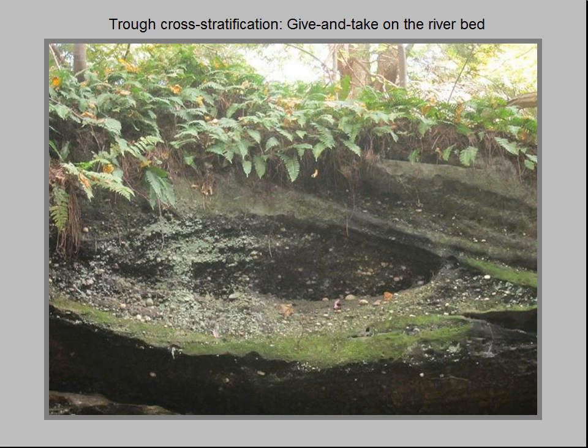Gravel-filled troughs like this one are characteristic of braided streams. Braided streams occur in high latitudes, at the toe of glaciers, or anywhere where massive amounts of sediments are quickly eroding from high mountains. Braided stream beds are shallow and choked with sediment, forming many sand and gravel bars within interwoven channels.